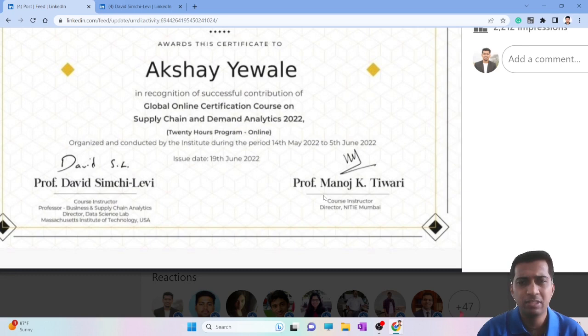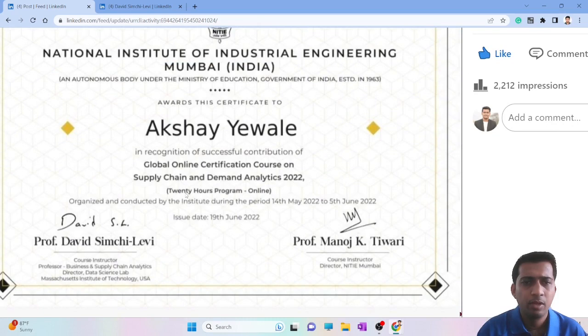This is a live online course that happens on weekends, roughly two to three hours per session. It's a 20-hour program in total. After each session there is a short quiz. The criteria to get the certificate is simply attendance and attempting the quizzes given after each class — nothing stricter than that.